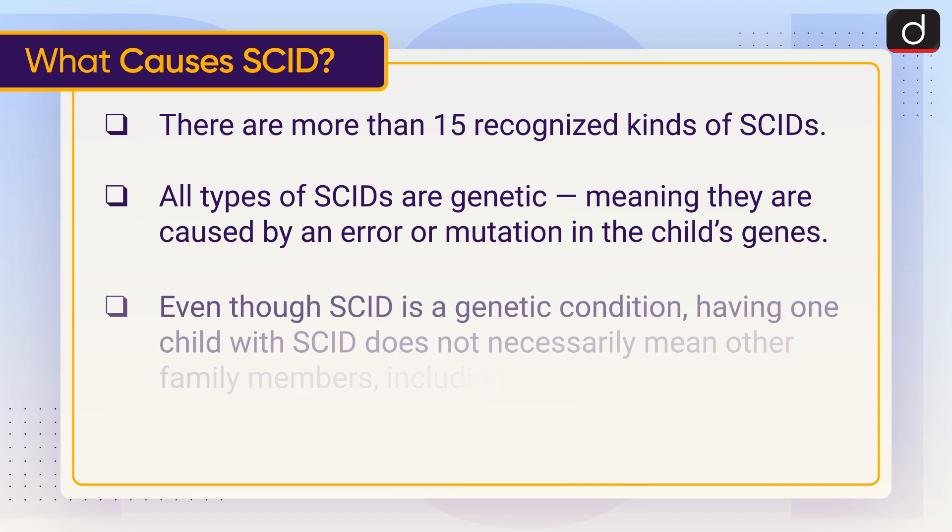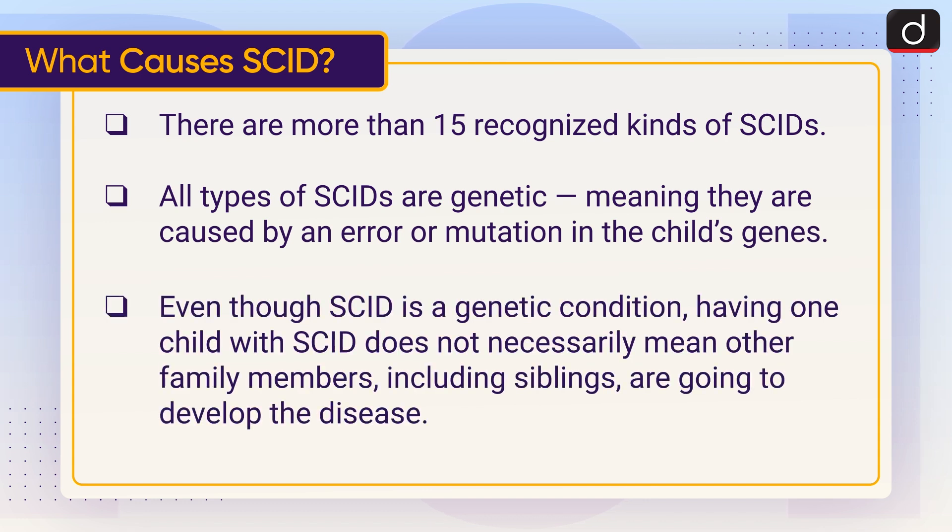Now let's understand what causes SCID. There are more than 15 recognized kinds of SCID. All types of SCID are genetic, meaning they are caused by an error or mutation in the child's genes. Even though SCID is a genetic condition, having one child with SCID does not necessarily mean other family members, including siblings, are going to develop the disease.